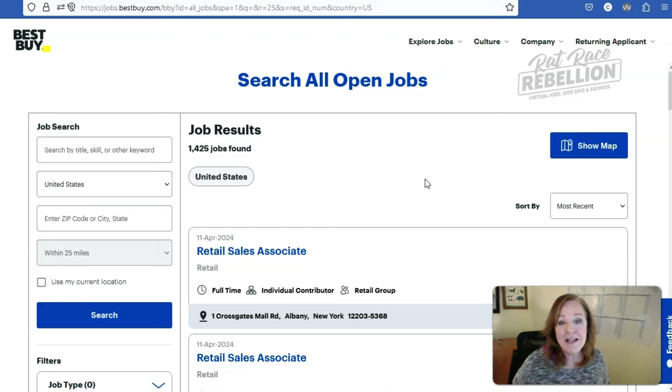I generally cut right to the chase and bypass any search fields that are right there and go directly to Search Jobs without putting anything in up front. As a rule, that will bring me to a page where I have more advanced search options — and as you can see, that's exactly what happened here with Best Buy. Now I have filter options in the left-hand column. We can see that as of today, April 11th, 2024, Best Buy has a total of 1,425 jobs open.